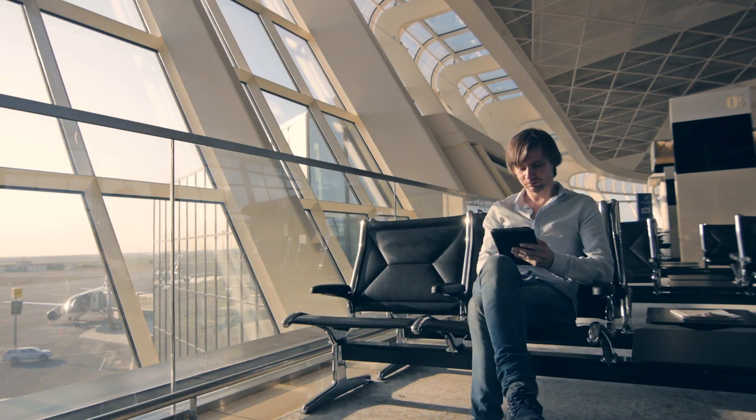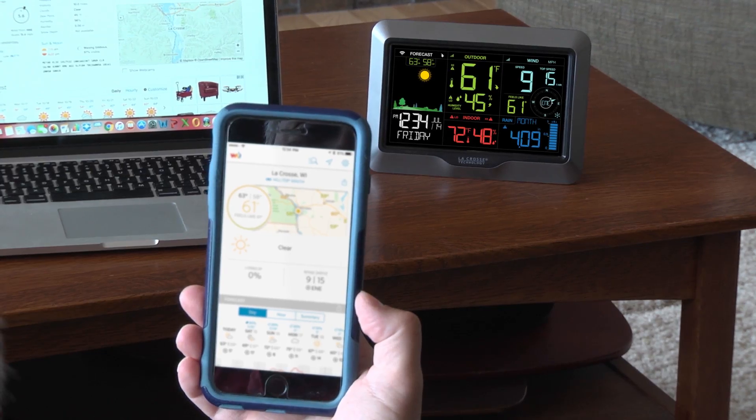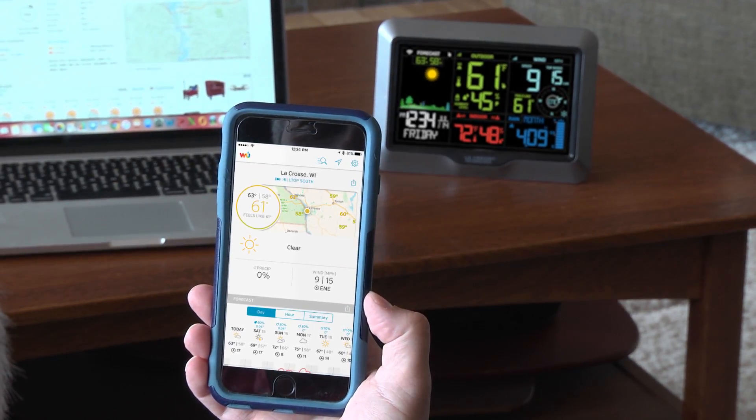Experience the convenience of having your personal weather information with you on the go without any wires or confusing software. With its easy setup, this station is the first of its kind that can literally be set up and ready to use within minutes.